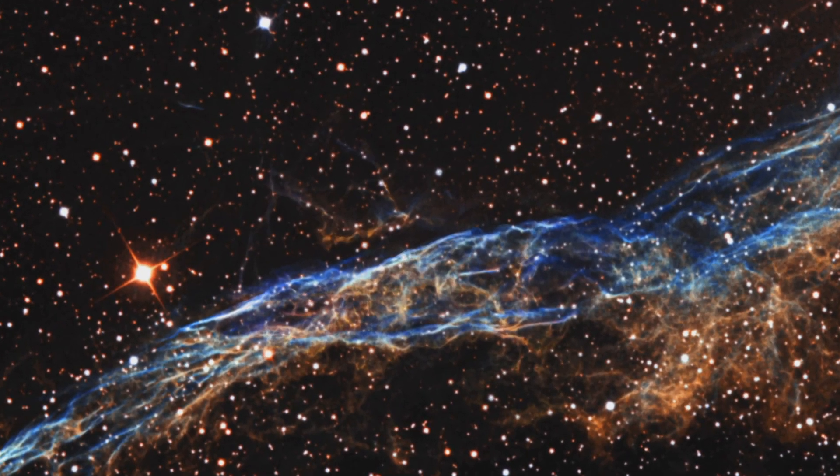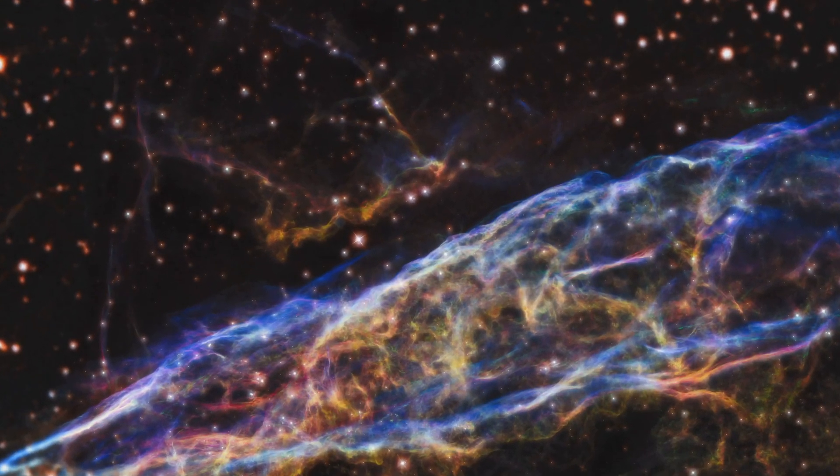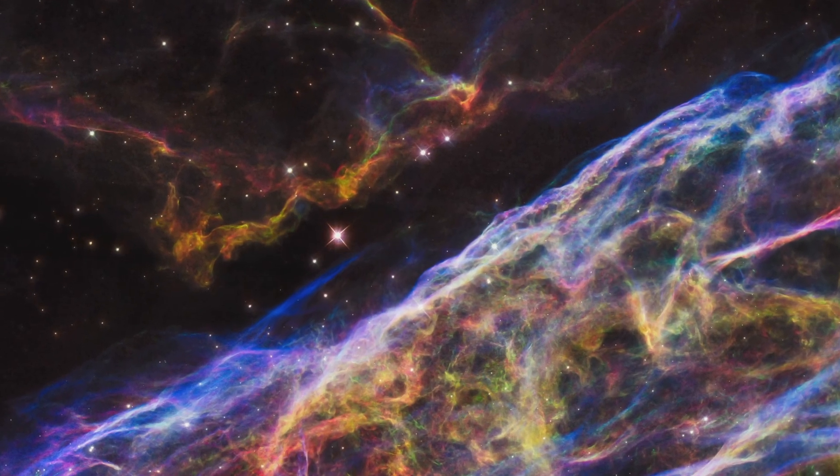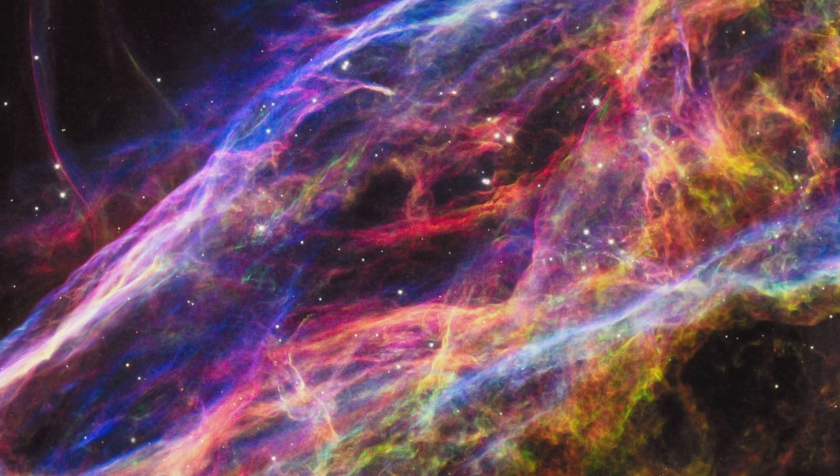It is also a particularly beautiful and interesting subject because unlike emission nebulas, which pretty much glow red, the Veil Nebula appears to be composed of luminous ribbons of energy. Those luminous ribbons are various elements of stellar and interstellar gas.